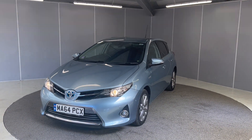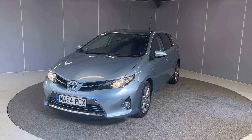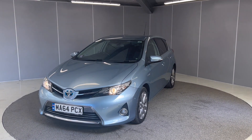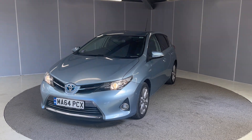Hi guys, it's Ryan from Lancaster Automart A to B. Hope you're all doing well. Today we've got this little 2014 64 plate Toyota Auris XL. It's a 1 litre petrol hybrid. I'm just going to be giving you a really quick video showing you the car from a couple of different angles and pointing out some of the features that the car does come with.